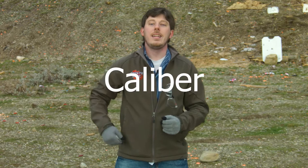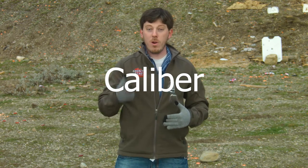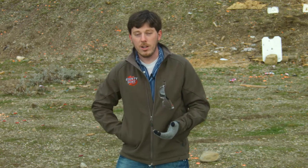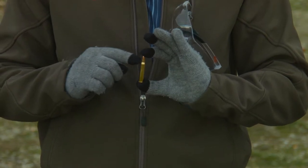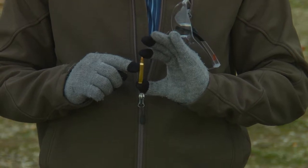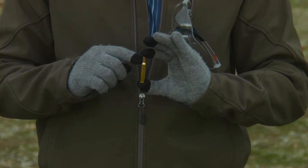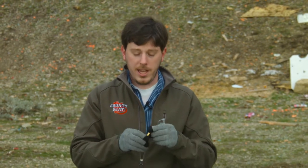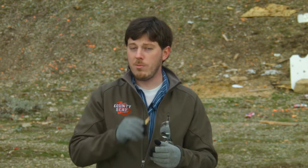Number one: caliber. This comes up a lot, especially when people erroneously say that AR-15s are high-caliber rifles — they are not. Caliber is basically the diameter of the actual bullet that exits the end of the barrel, not anything else, not even this part of the brass. It's just this part. There are a lot of other ways to describe a round and how powerful it is besides caliber. This is a .223 caliber round that an AR-15 and all AR-15 variants shoot — it's actually quite small. It's not large caliber. It's very small.